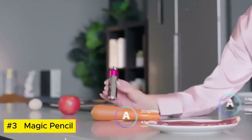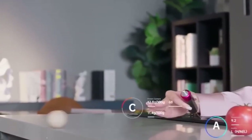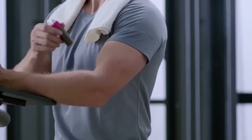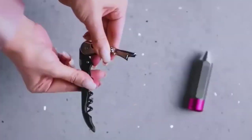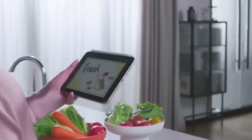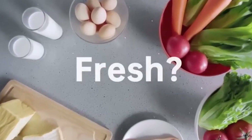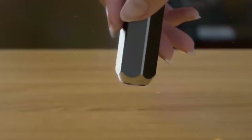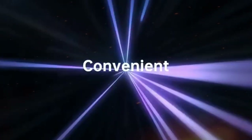Magic Pencil. The Magic Pencil transcends ordinary writing tools, embodying innovation and creativity. This multifunctional device seamlessly blends traditional writing with digital capabilities, offering a unique writing experience. With its ergonomic design and precision tip, it effortlessly glides across paper while capturing and storing handwritten notes digitally in real-time. Through wireless connectivity, it syncs with various devices, enabling seamless transfer of notes and sketches.